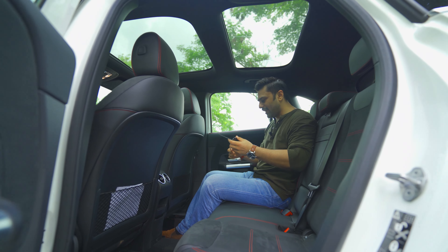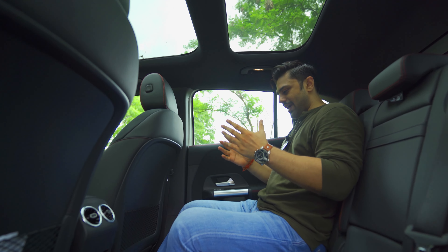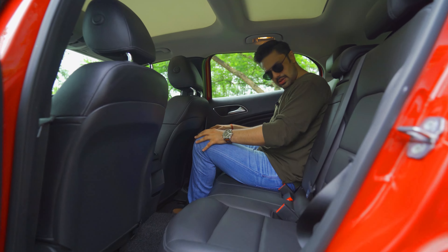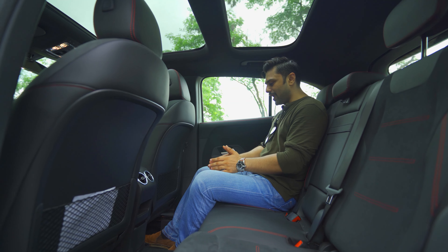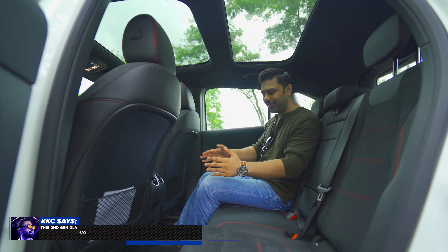This is going to surprise you — how spacious the GLA has become in this generation. Having spent time in the previous generation model, this new GLA surely has additional legroom. At the same time, a good amount of airiness has come into the cabin, irrespective of the black interiors.